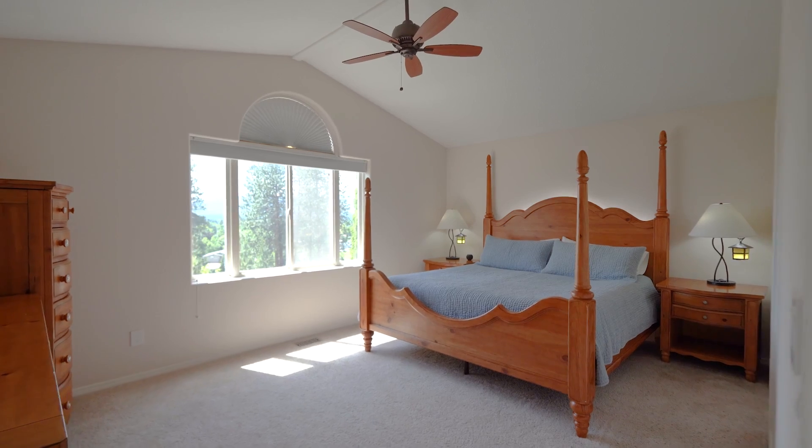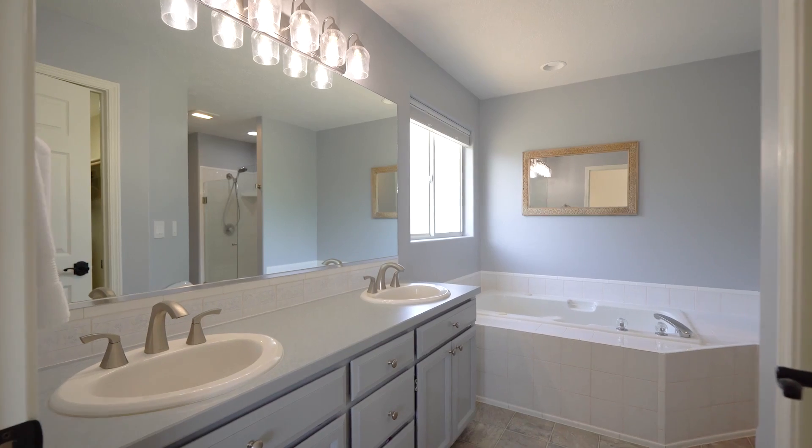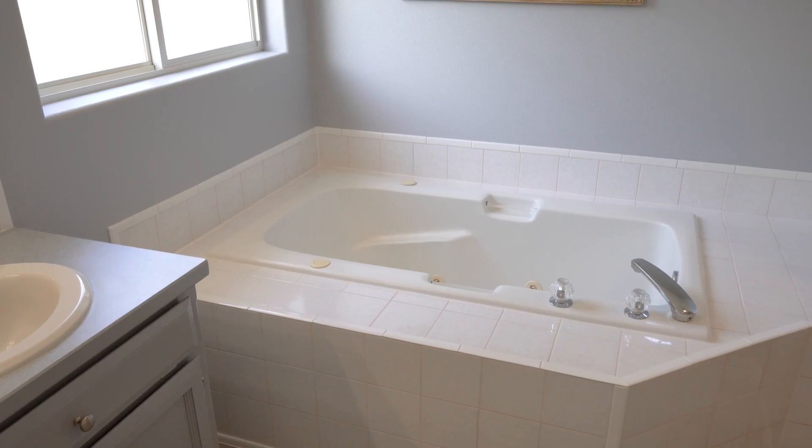On the other end of the home is the primary bedroom with its vaulted ceiling, large walk-in closet and bathroom, which includes a relaxing jetted tub.